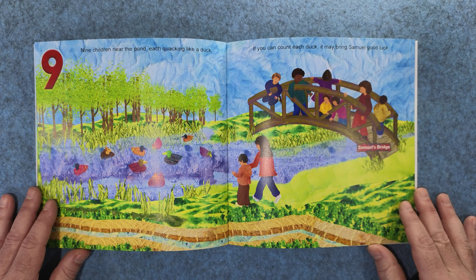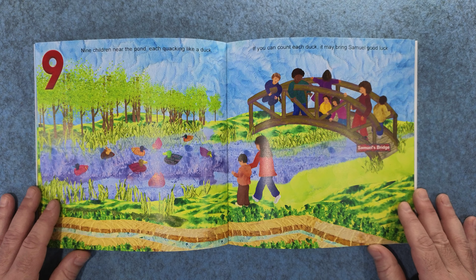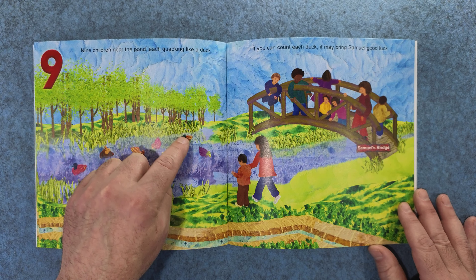Nine children near the pond, each quacking like a duck. If you can count each duck, it may bring Samuel good luck. One, two, three, four, five, six, seven, eight, nine.